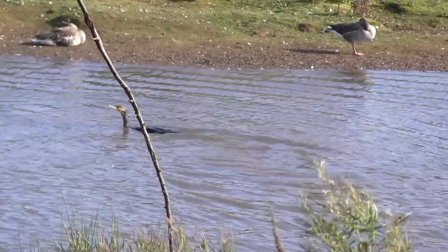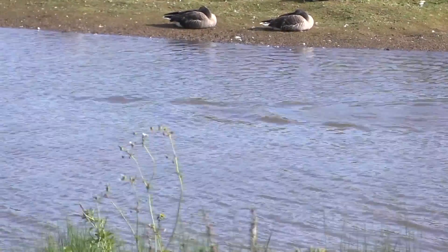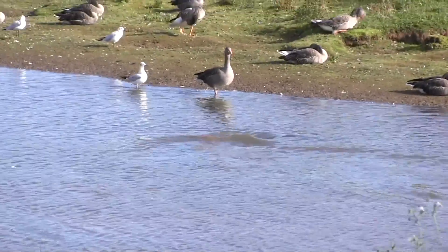It's fascinating to watch the bow wave as they chase the fish through the shallow waters. It's not quite that easy to follow them with the camera though.